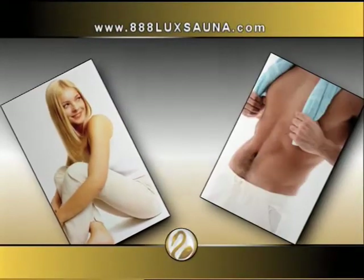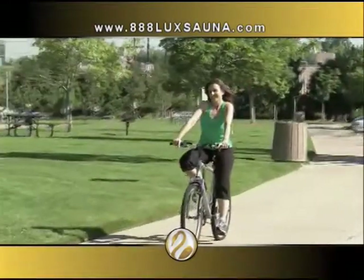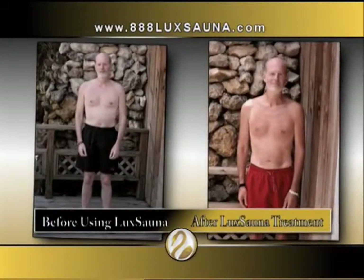Picture yourself 10, 20, even 30 years from today. Will your mind still be active and alert? Will you have the energy and vitality to enjoy your leisure interests and romantic activities? Imagine what it would be like if you could stop, even turn back the clock. Starting today, you can.